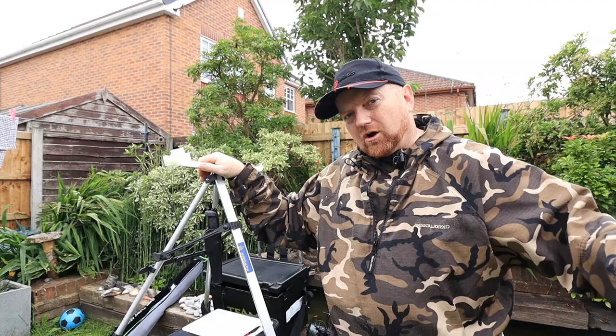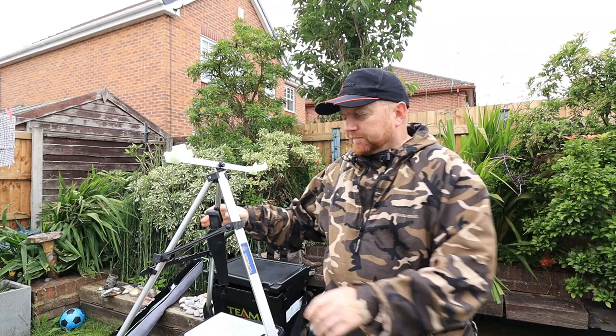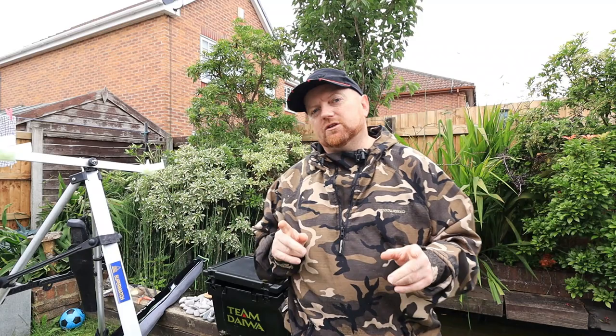The reason I use this tripod is that when you're chasing the tide on the flood or the retreat, you can pick your tripod up, move it wherever it needs to go, and all your kit stays in one place.